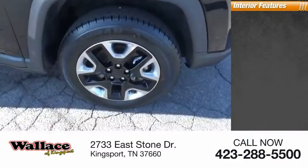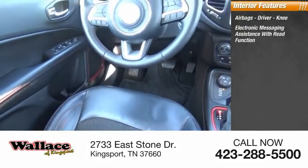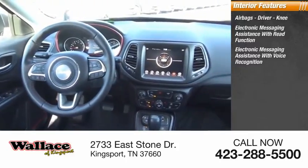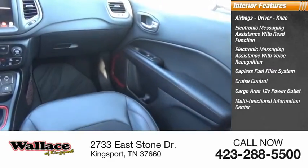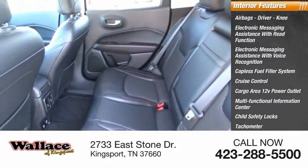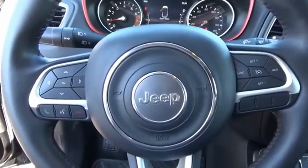Inside you'll find airbags — driver and knee — electronic messaging assistance with read function, electronic messaging assistance with voice recognition, capless fuel filler system, cruise control, cargo area 12-volt power outlet, multifunctional information center, child safety locks, tachometer, passenger airbags, and occupant sensing deactivation.